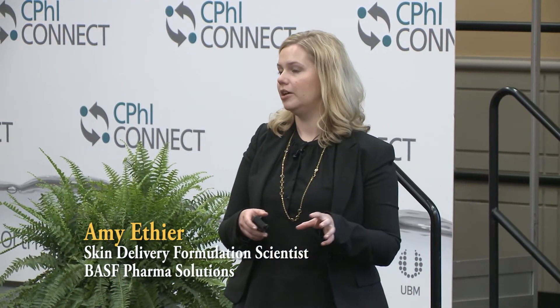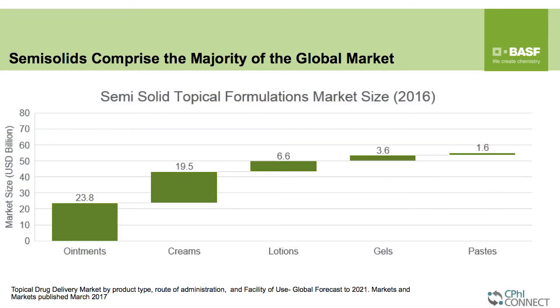Some of the key players, namely semi-solids, make up the majority of all dosage forms that are on the market. In 2016, the market size was just a little bit less than 95 billion dollars globally. Looking at this chart, you can see ointments make up a big part of that — creams, lotions, and to a lesser extent gels and pastes contribute to about 75 percent of the total global market.